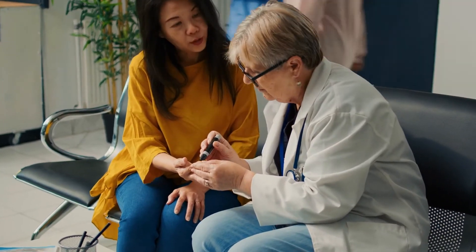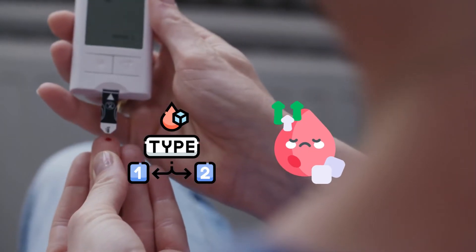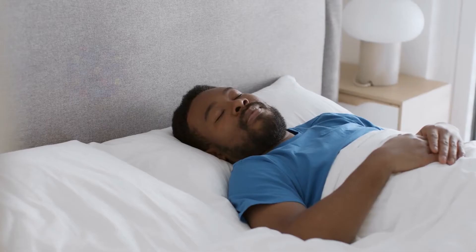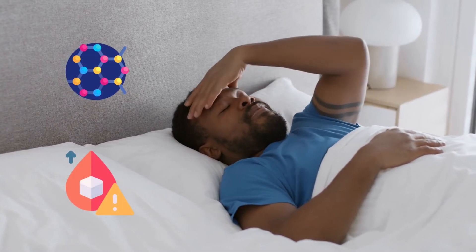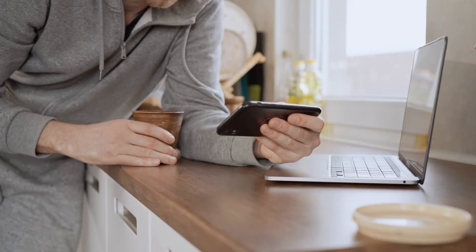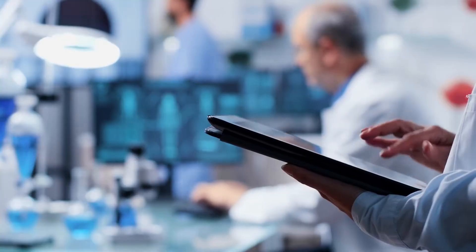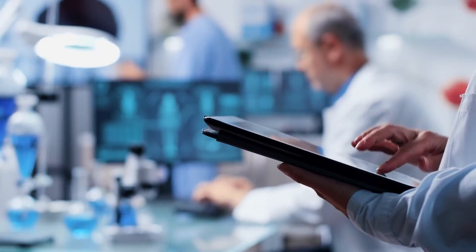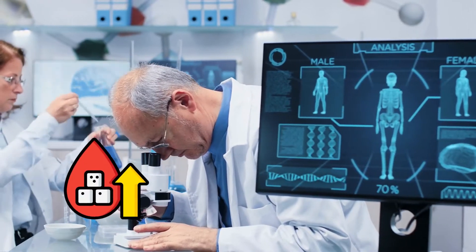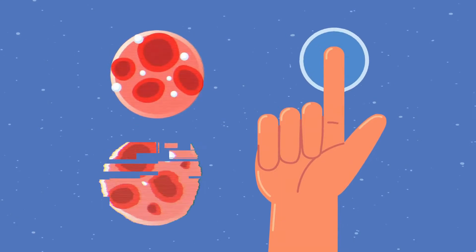It has been estimated that over half of people with diabetes, both type 1 and type 2, experience the dawn phenomenon. It's like your body wakes up before you do, releasing hormones that push your blood sugar higher in the early morning hours. In this video, let's learn more about the dawn phenomenon and factors that contribute to high morning blood sugar, and most importantly, we'll share some practical tips backed by research to help you manage those morning spikes. First of all, let's see what the dawn phenomenon is and how you can tell if you have it.